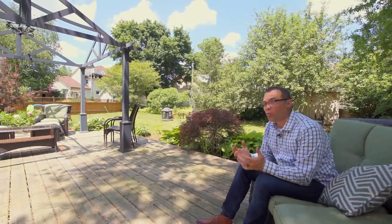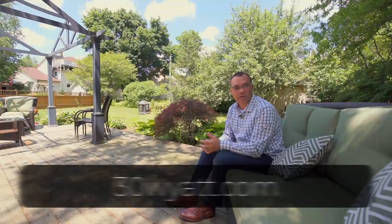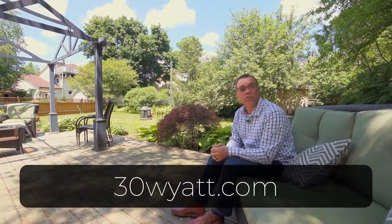This home is truly something special. I hope I was able to do it justice. You're really going to want to see this home in person, so take the first step and go to the website below. Look forward to talking with you soon.